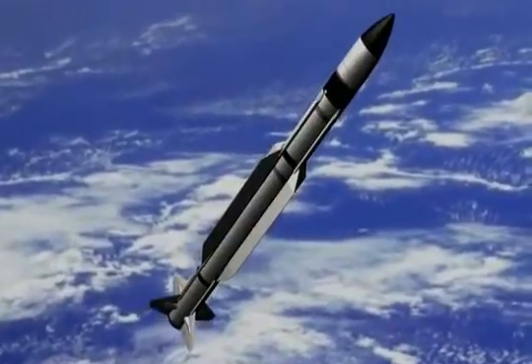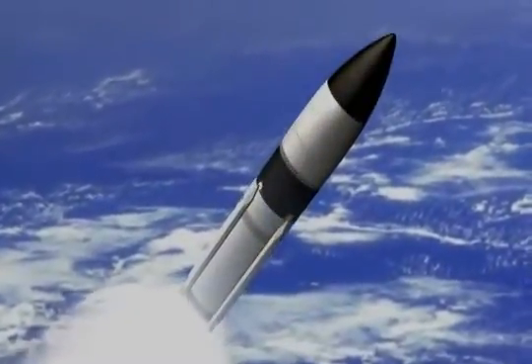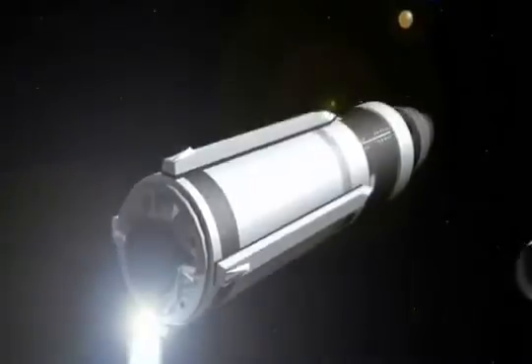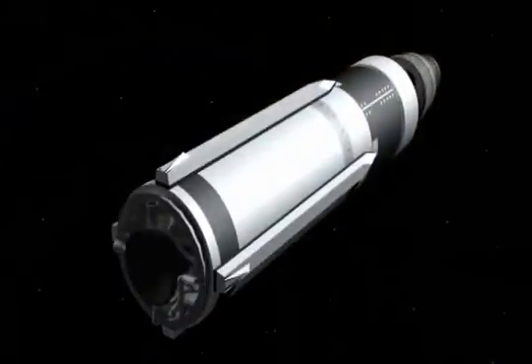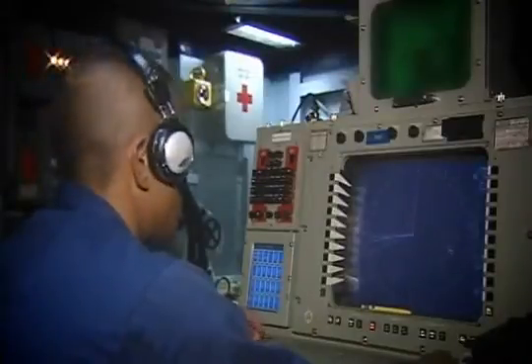The missile completed booster burn and separation, followed by second stage rocket motor burn and separation. During this stage of flight, the Aegis Weapon System uplinked guidance commands to the SM-3. An airborne camera tracked the missile throughout most of its flight. After second stage separation, the third stage rocket motor ignited, propelling the SM-3 up out of the atmosphere and into space. After the first pulse burned out, the missile pitched over and ejected the nose cone, then pitched back towards the target and the second pulse ignited. Throughout the third stage flyout, the Aegis Weapon System provided target complex updates to the SM-3.